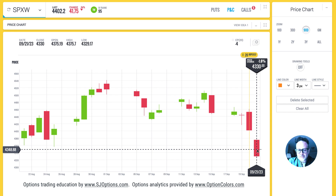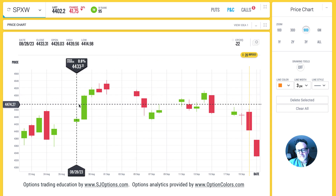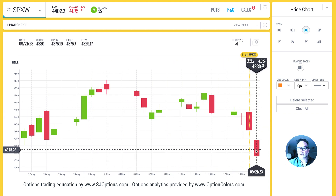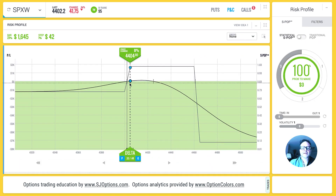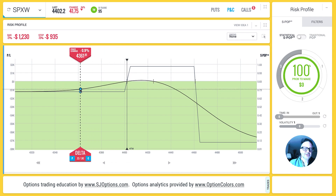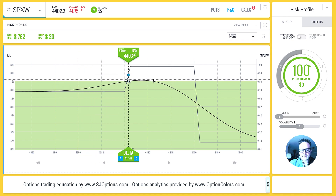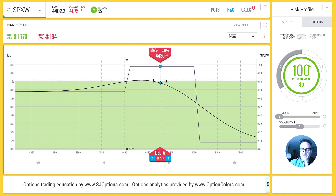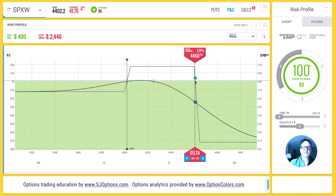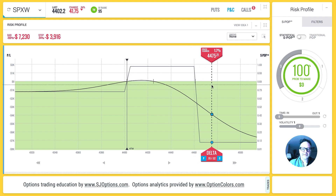We're going to fast forward one day to the 21st where there's a significant drop in price of the SPX of 1.6 percent. The last test we did, SPX increased about half a percent and the trades did great, but this time we're going to see what happens when you're wrong. Here we are back at the risk profiles looking at a bullish unbalanced condor. This trade has limited risk on the downside, but if SPX moves over 1.3 percent to the upside overnight, you start to lose on that side.